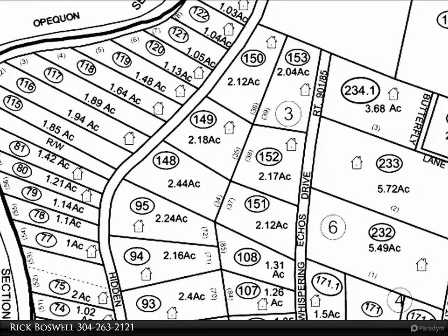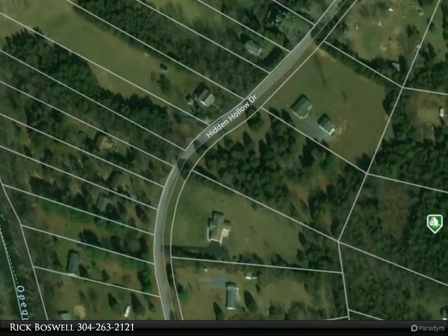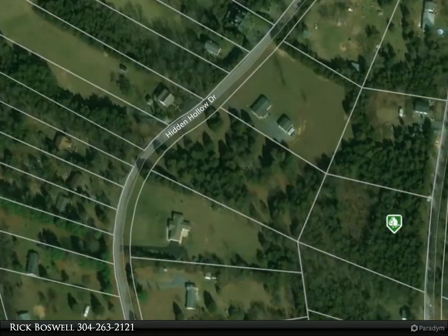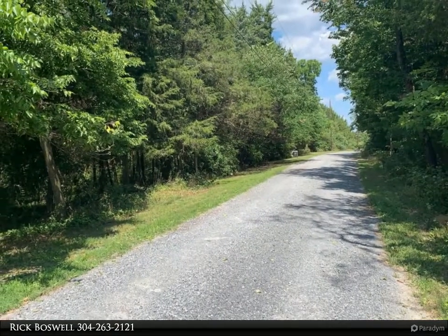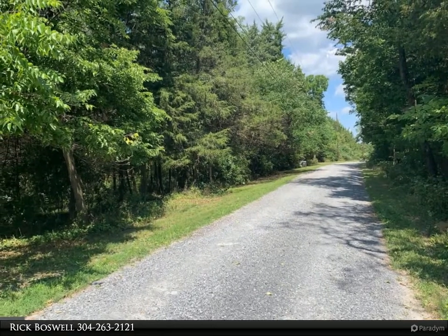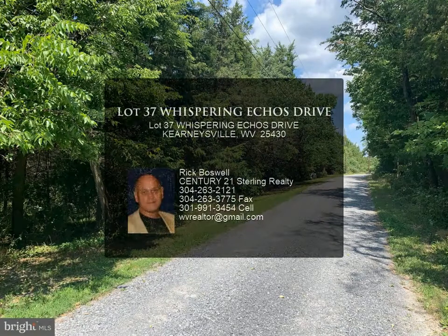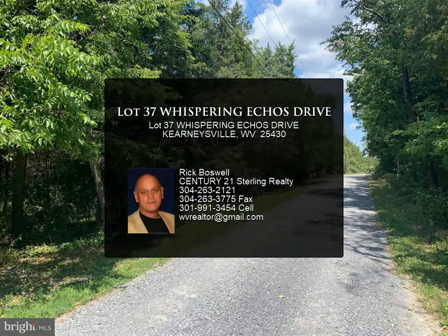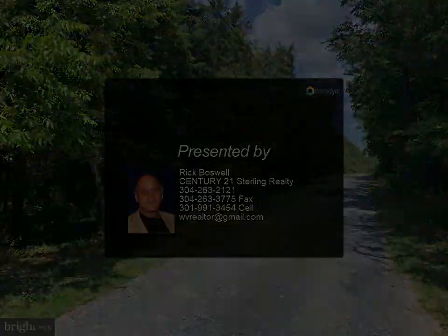Freedom at last and true ownership can be found at this site. Secluded and private, this wooded two-plus acre lot — lot number 37, parcel 151 — in Hidden River. No HOA. You'll love the freedom to do what you want on your own property. You can enjoy fishing, kayaking, and swimming with community access to the Opequan Creek. Great centralized location, just 12 miles to Charlestown.